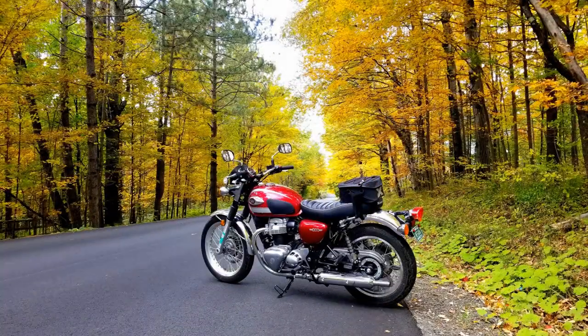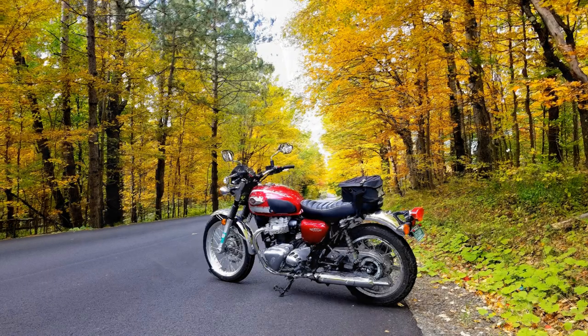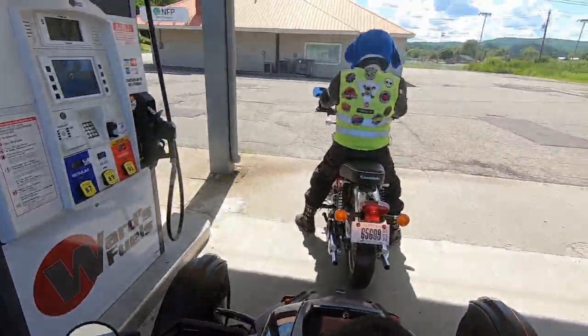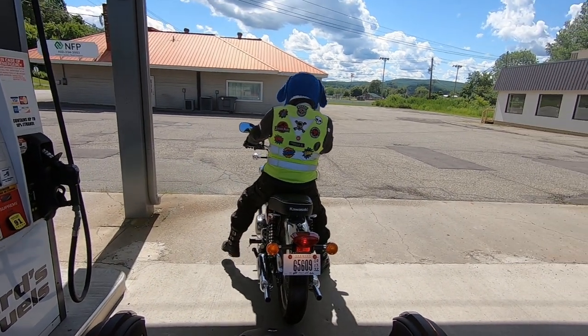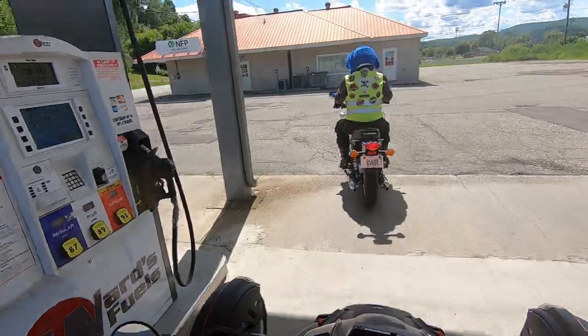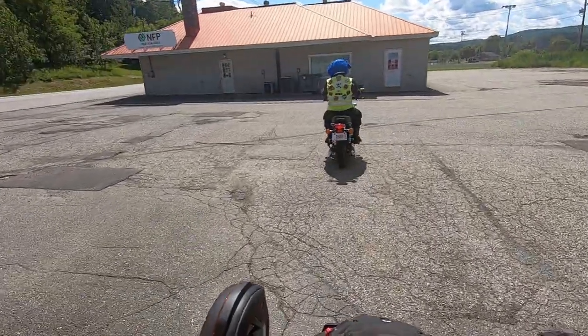Some may say these bikes were the cutting edge state of the art at the time — to which I say Triumph does make a modern cutting edge bike, the Street Triple 765, and BMW makes an incredible S1000RR. If that's what you're honoring — the cutting edge — why not just get those?